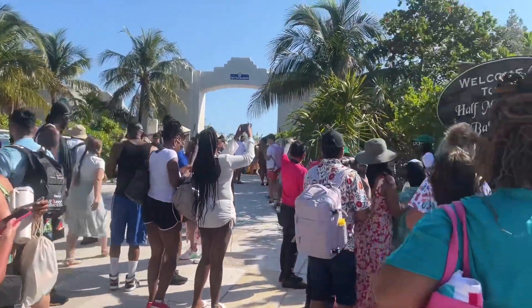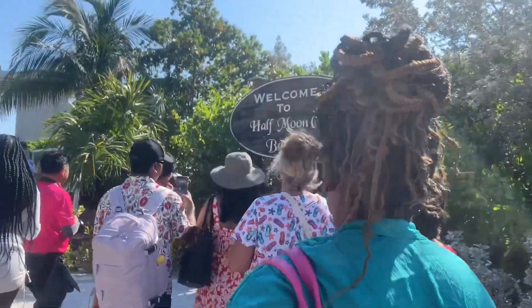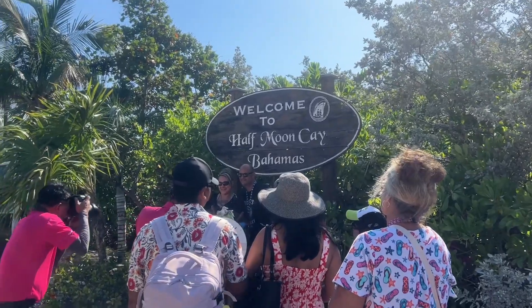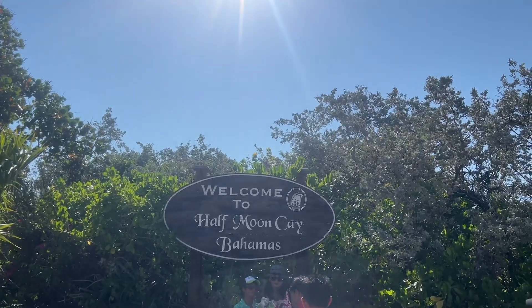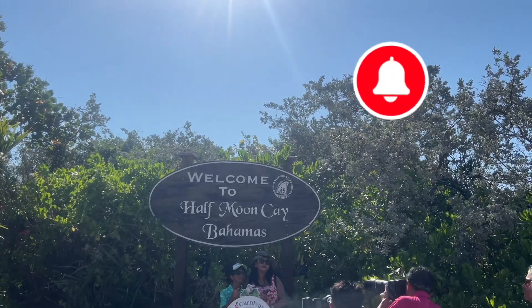Look where we're at! Half Moon — Bahamas! Look where we're at, honey! Yay! It's a beautiful day! The sun is strong, isn't it?